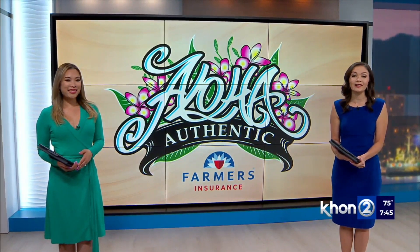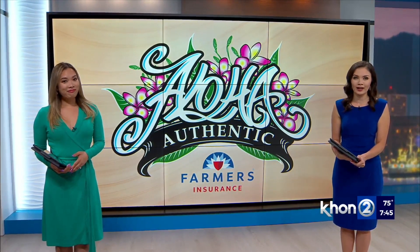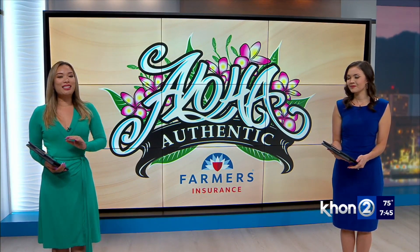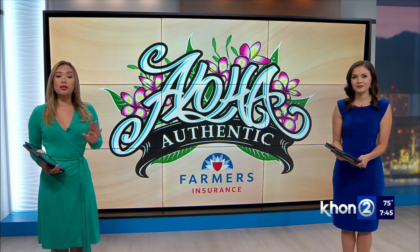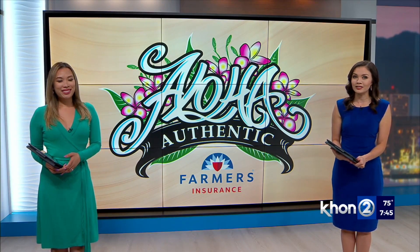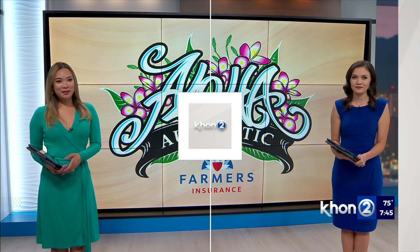Excitement is building for the return of the iconic Merry Monarch Festival on the Big Island. The main focus is the hula, but also the big craft fair, where dozens of local vendors hope this is the beginning of a profitable year. Our Kamakapili is in Hilo for tonight's Aloha Authentic. Iliahu Pua'a of Waiakea, which lies here in Hilo on Hawaii Island, stands a roadway that headquarters the Merry Monarch Festival.